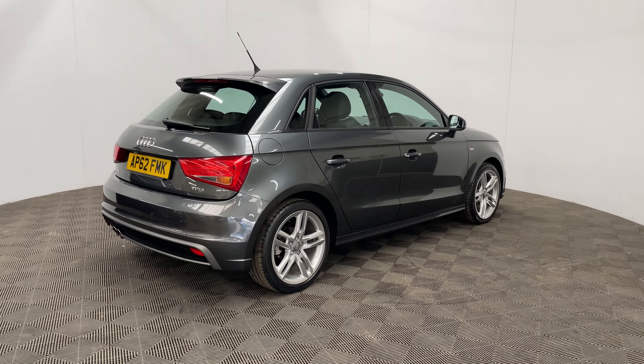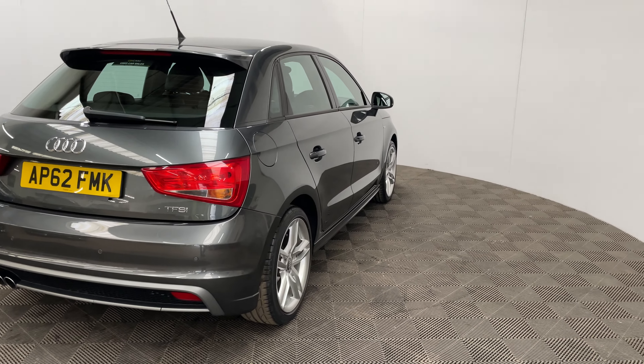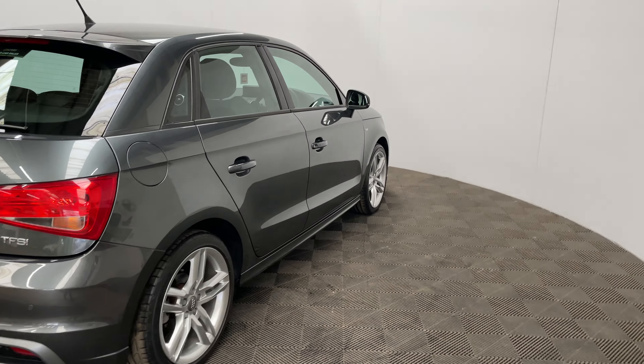The car comes with full service history and has covered a very low mileage of just over 22,000 miles. This colour is called Daytona Grey and looks in really good condition for the mileage of the car.